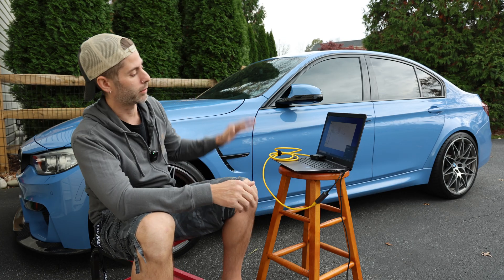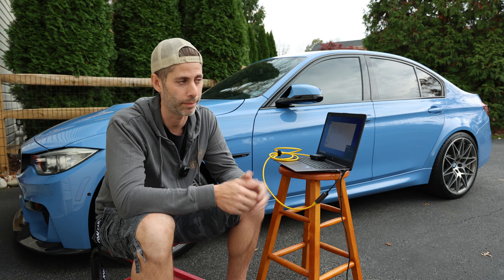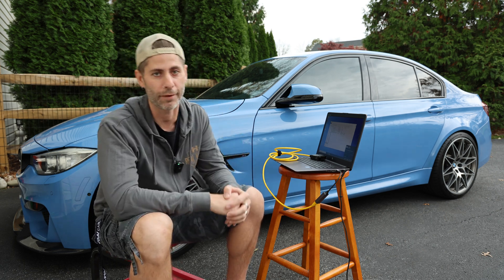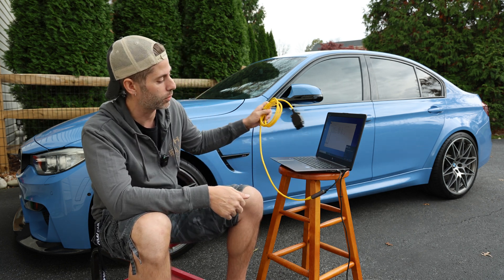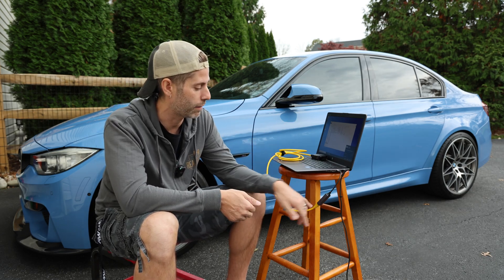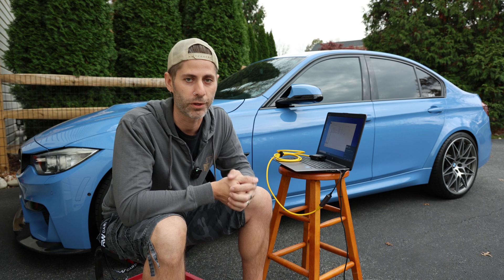So to do this install, you need a couple of things. You need a Windows laptop — fortunately the stars aligned and I had one because this is a Mac-only household. I'm not an operating system elitist, but I don't like to use Windows any more than I have to. It just so happens that I have this old work laptop that still runs. You also need an OBD2 to Ethernet cable. If your laptop doesn't have an Ethernet port, you need an adapter — I have an Ethernet to USB-C. So you get this stuff, get your activation code, and you're good to go.